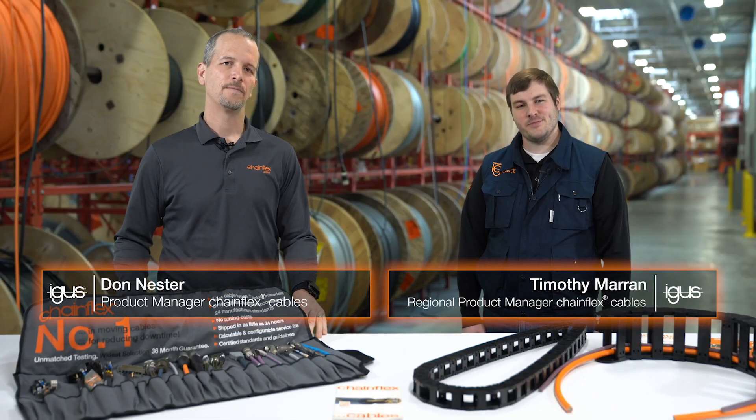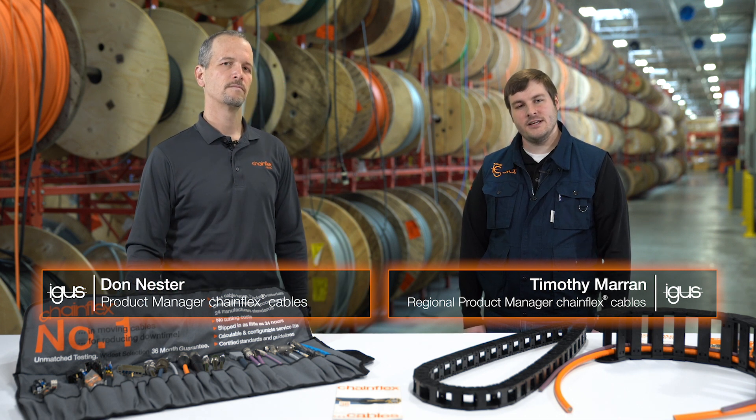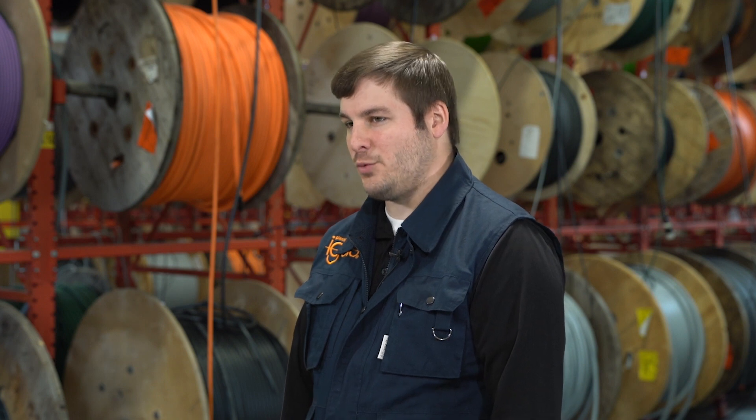Hi, I'm Don Nestor and I'm Tim Marin. Underwriters Laboratories, or UL, is an independent third-party organization that tests products for safety standards. They are also a nationally recognized test laboratory that is approved and accepted worldwide.